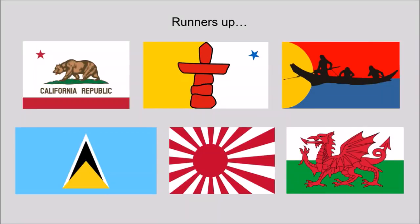Following the video I did yesterday on the principles of flag design, I thought it'd be fun to go through some of my favourite flags. I've put together a top 10. This shows some of the runners-up flags I'd considered but that ultimately didn't make it. Clockwise from the top left that's California, the Nunavut Territory, the Clatsop Tribe, Wales, the Japanese Rising Sun and Saint Lucia. Let's get on to the top 10.